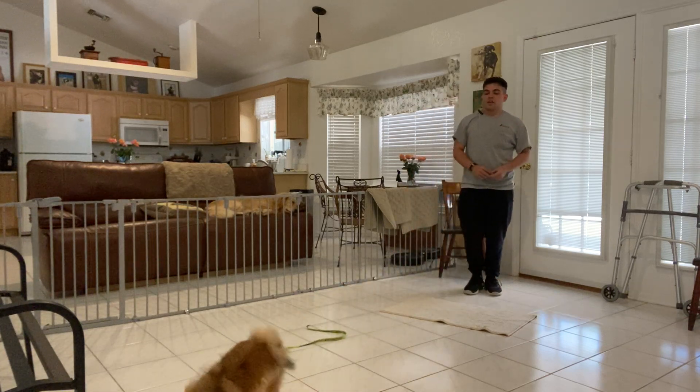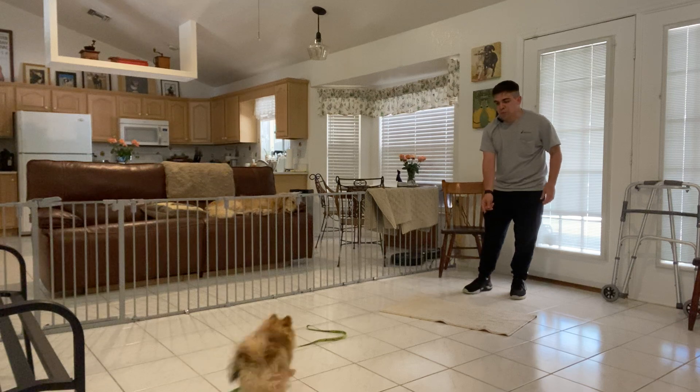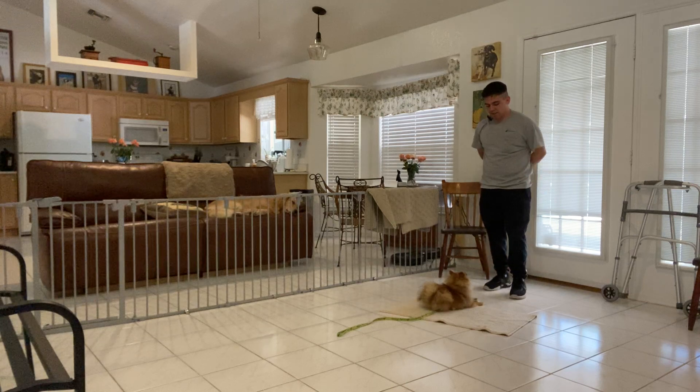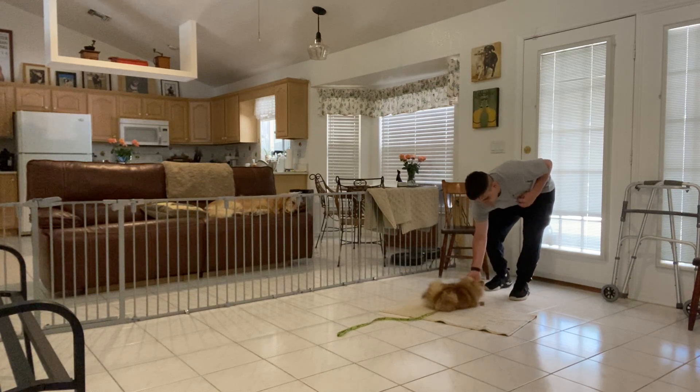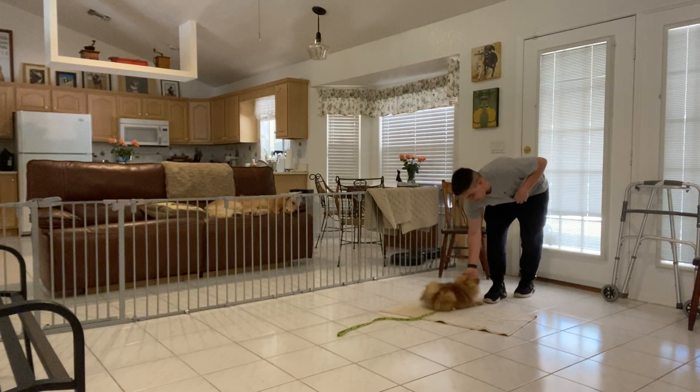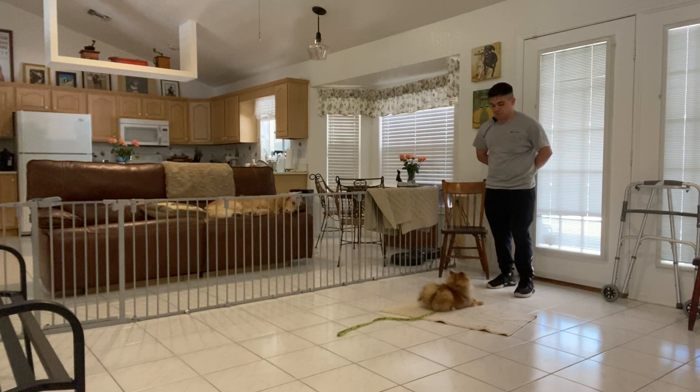Ready? Go get it. Belle, go to bed. Very good. Treat. Stay. Now I'm gonna count to 10. Very good. Stay. Now to 11. Very good. Stay. Now to 12. Very good.